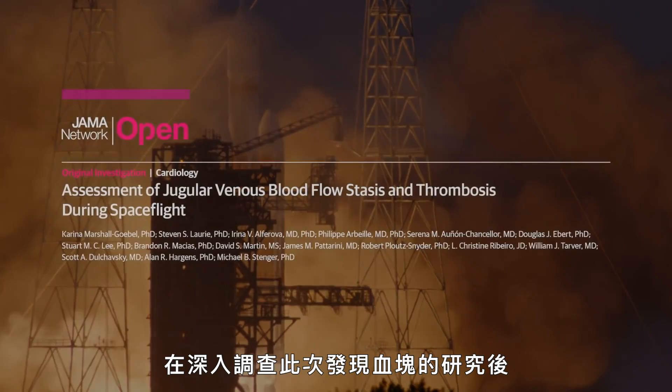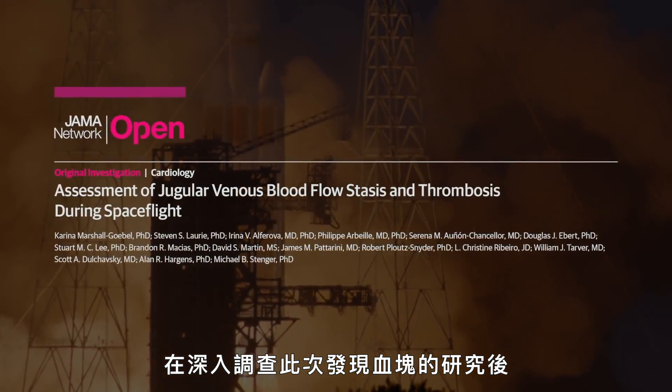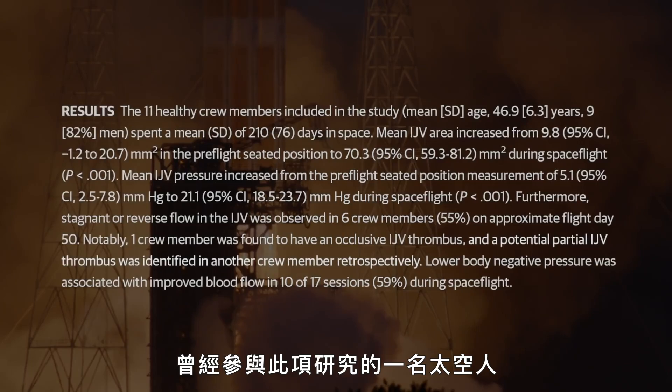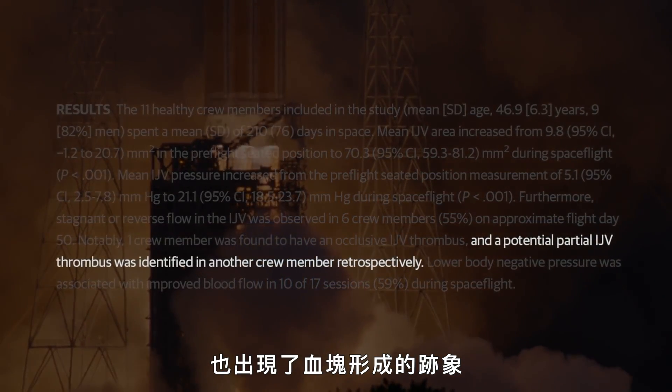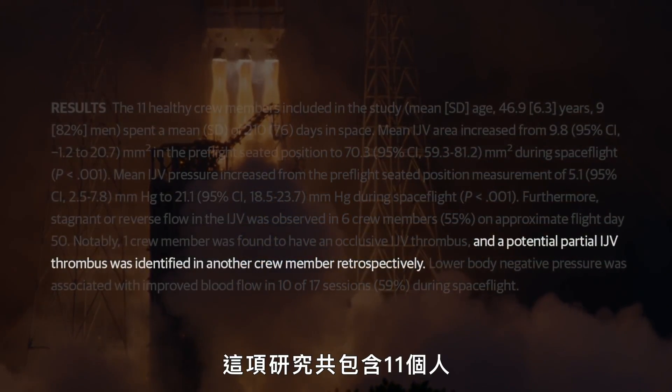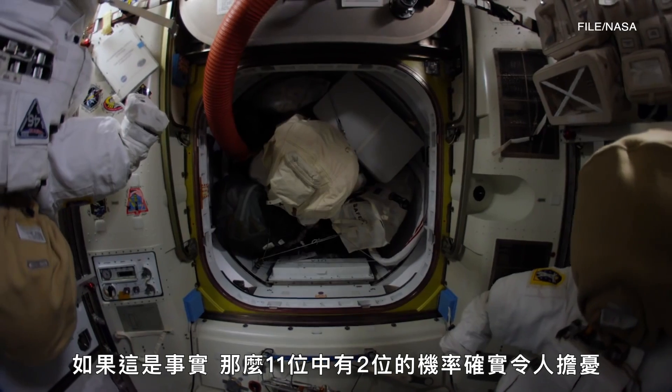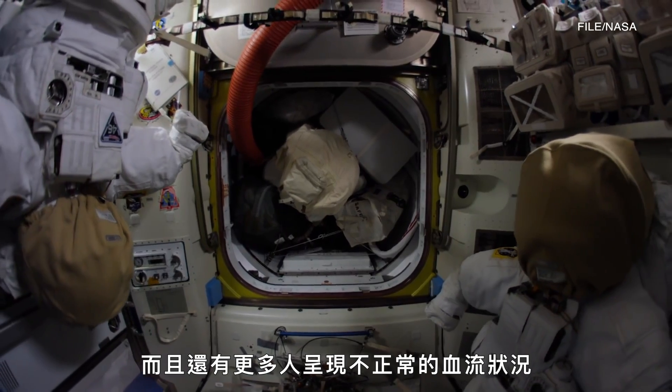Upon further investigation in the study that originally found the blood clot, a new discovery emerged: a former astronaut who had participated in the study also showed signs of a possible blood clot. There are 11 individuals in the study — two out of 11, if real, is certainly concerning to us, and there are flow abnormalities seen in more than that.